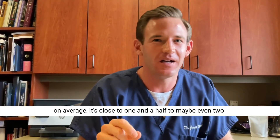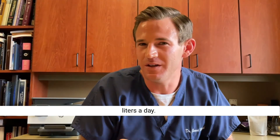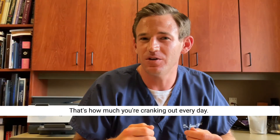How much saliva are you producing every day? Everyone is a little different, but on average it's close to one and a half to maybe even two liters a day. Think of a two-liter soda bottle — that's how much you're cranking out every day.